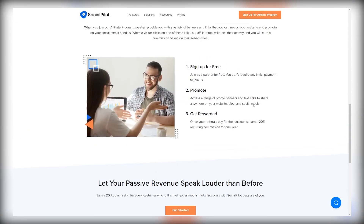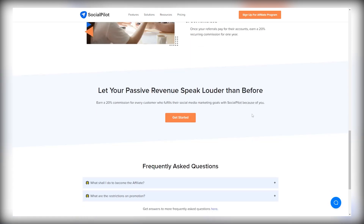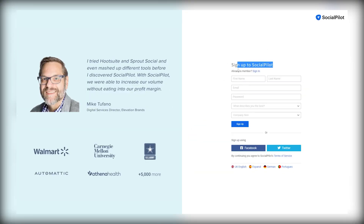This is absolutely free and you can create a free account as an affiliate. Click on 'Get Started' right over here. You want to create an account as a Social Pilot affiliate — simply go to this section, enter your first name, last name, email address, and create a password, accept the terms and conditions, and then just sign up to have an account.